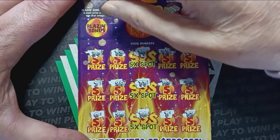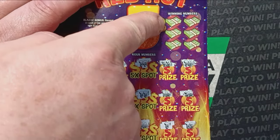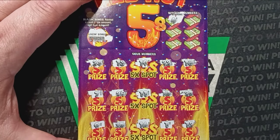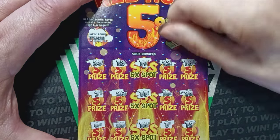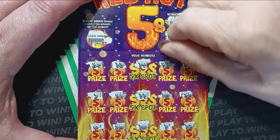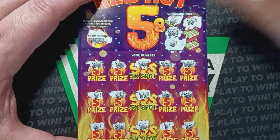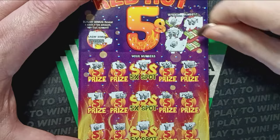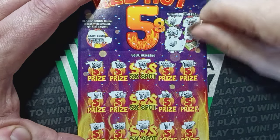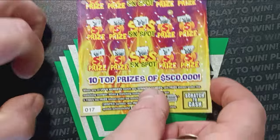Let's do the blazing bonus — scratch that off and if we see a prize amount there we win it. Nope, we got the old try again. Alright, let's do our stacks of cash — those are our winning numbers. So we need to match our winning numbers to our numbers. Six — we have a seven, one off. 27 — no 27. A number four — no four. A number 17 — we have 18 and a 16. 21 — we have a 20, one off. And the last one, a number 14 — we have a 13. Dang it. Ticket 17, no good.